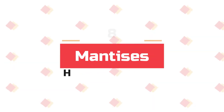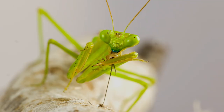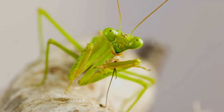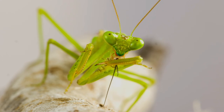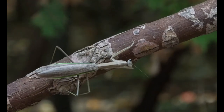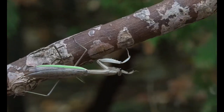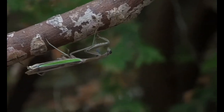Number 8: Mantises Have Great Vision. Praying mantises possess stereo vision, and thanks to the placement of their eyes, they also have a wide field of vision. Each of their eyes has a fovea, a concentrated area of photoreceptor cells that lets them focus and track with acuity.